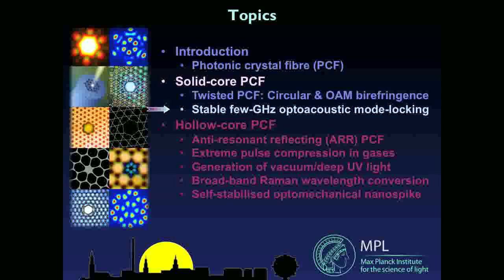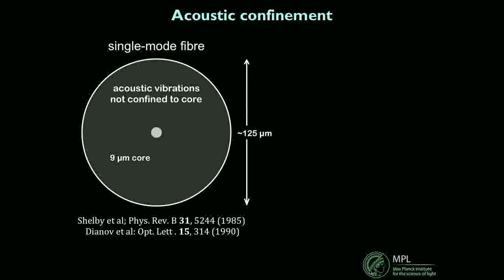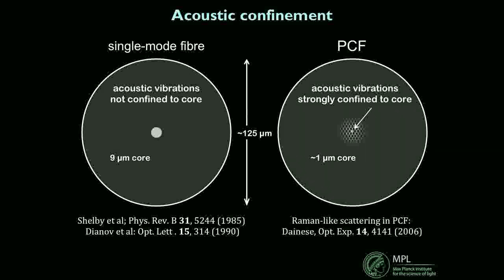My second topic has to do with optoacoustic mode locking. This experiment started out as one of those funny ideas you have when you're feeling bored. I've been fascinated by the interaction of sound and light for a very long time. Many working in fiber optics are familiar with experiments from the 1980s and early 1990s on the interaction between acoustic vibrations of an entire single-mode fiber structure and light in the core. Quantum optics groups trying to do squeezing found a terrible amount of interference and noise caused by acoustic vibrations — they used the acronym GAWBS — and they wanted to get rid of it.